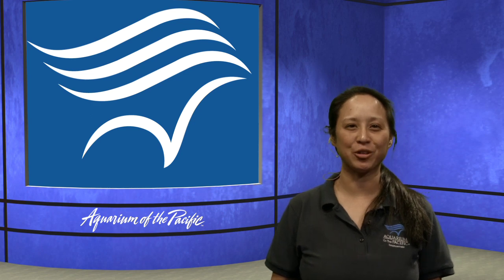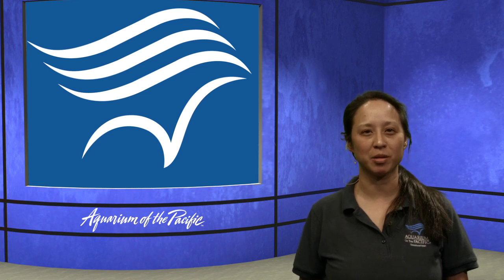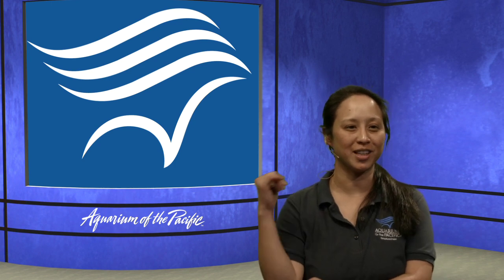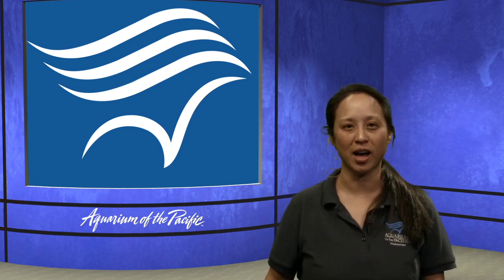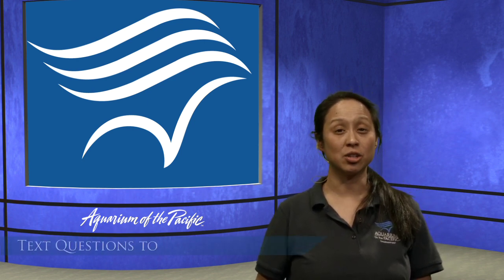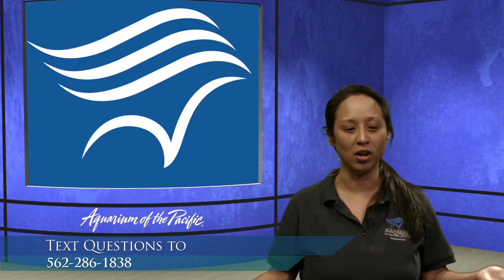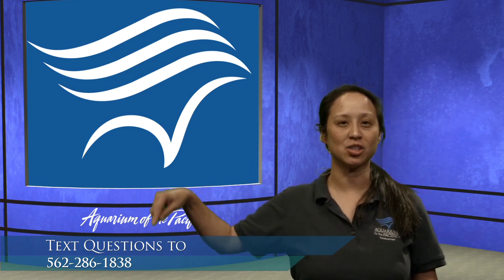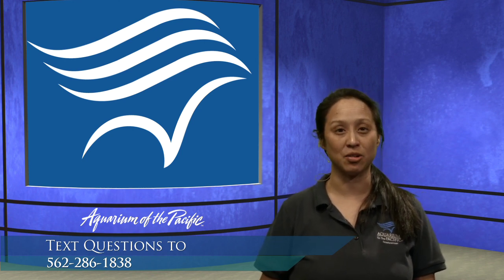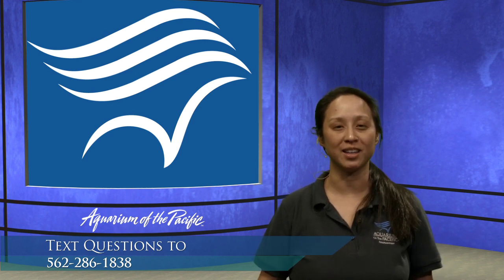Good afternoon, everybody, and welcome to this afternoon's portion of the Aquarium's Online Academy. My name is Emily, and we're broadcasting live from the Aquarium of the Pacific in Long Beach, California. I'm joined here today with my friend Dana, who is going to control everything that's happening on the screen behind me, and we also have James in studio today at the questions hotline. We encourage you to participate — feel free to text us at 562-286-1838. Texting rates do apply, so check in with parents if you're a younger viewer.